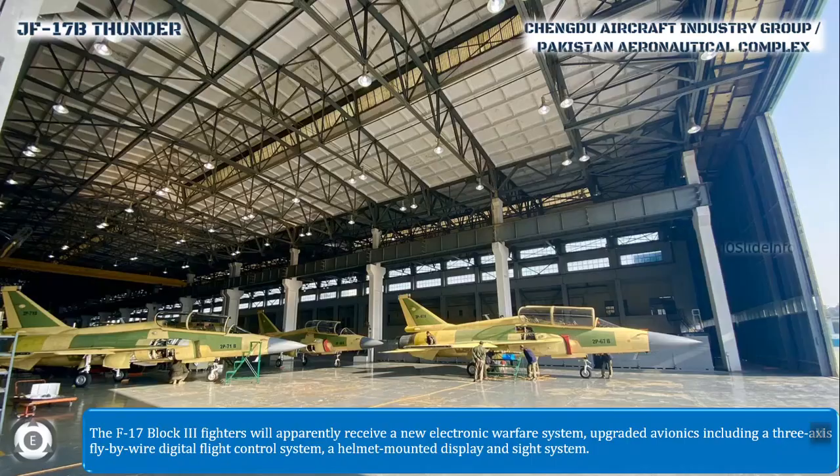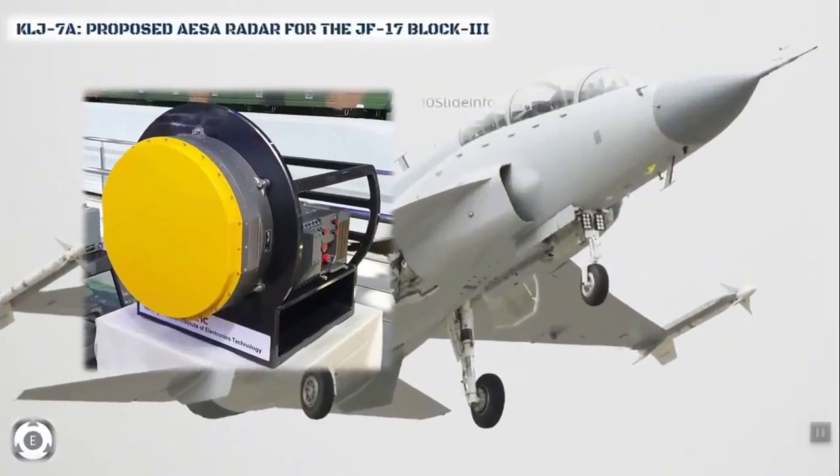Along with those enhancements, these fighters will also get Pakistan's first Chinese-made active electronically scanned array radar known as the KLJ-7A. According to sources, this new radar system can track 12 targets and engage 4 targets simultaneously.